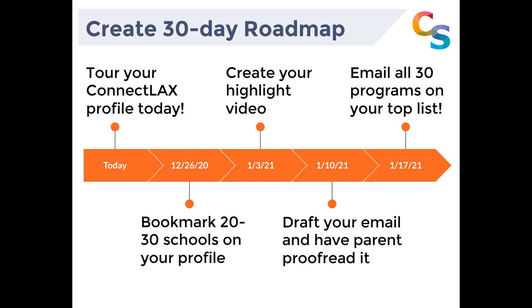Here's a quick schedule planner. Today, tour your ConnectLax profile — make sure everything's up to date. By the end of the holiday, around Christmas or the day after, bookmark 20 to 30 schools on your profile based on academics, athletics, economics, and X factor. Cast that wide net and start working through it — that list of 30 will get dwindled down.